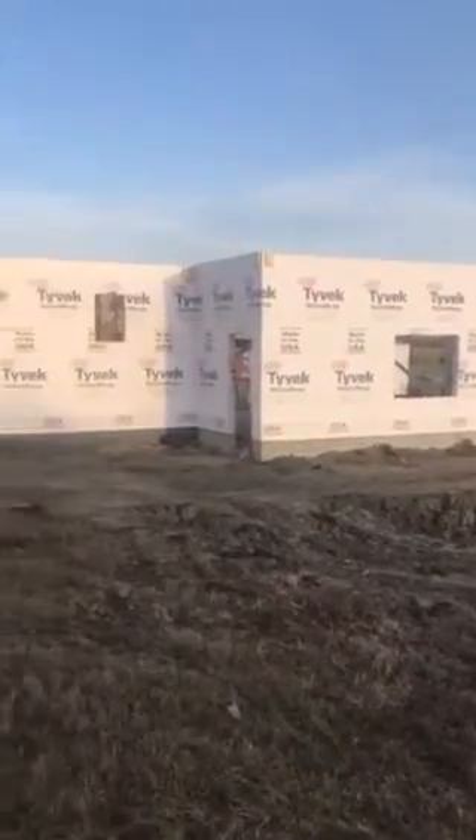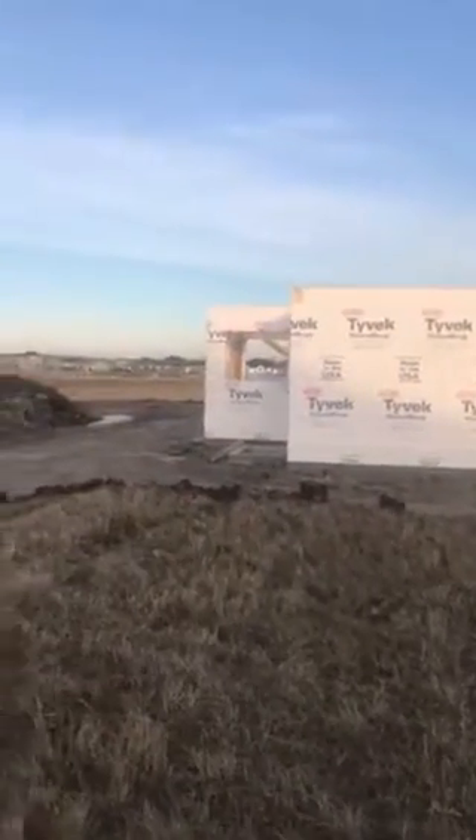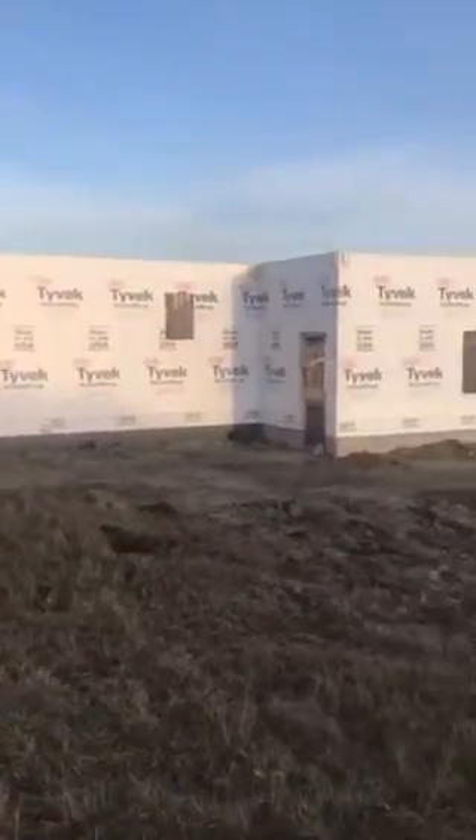This house is sitting out exposed to the elements — there's no roof or anything on here and the foundation is not capped at all, so it's rained here several times, snowed, been frozen and thawed.